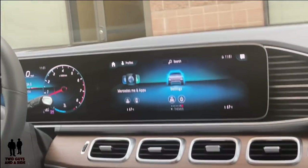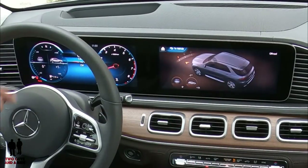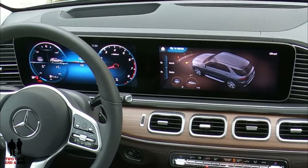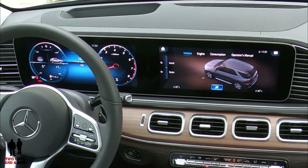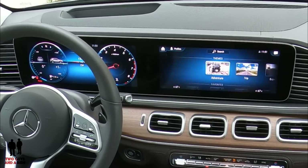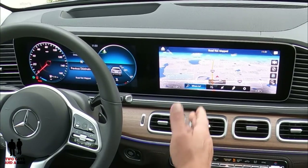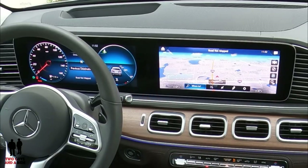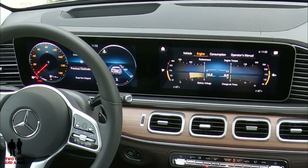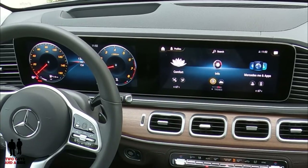Scrolling down you get to the themes, which are fun. Here's Adventure — when I press this it changes the dashboard too, giving a different display in the speedometer area. Then there's Trip — it puts up the map and gives you your classic gauges. And there's Experience as well. When you change themes it changes your dashboard — it's really neat.